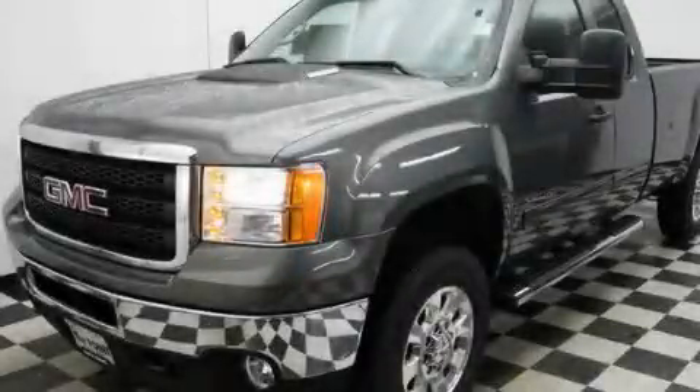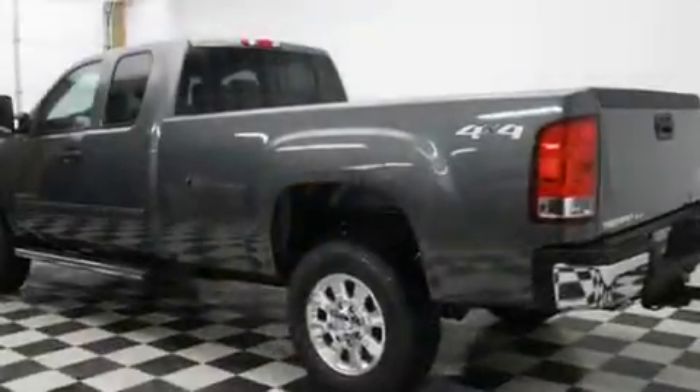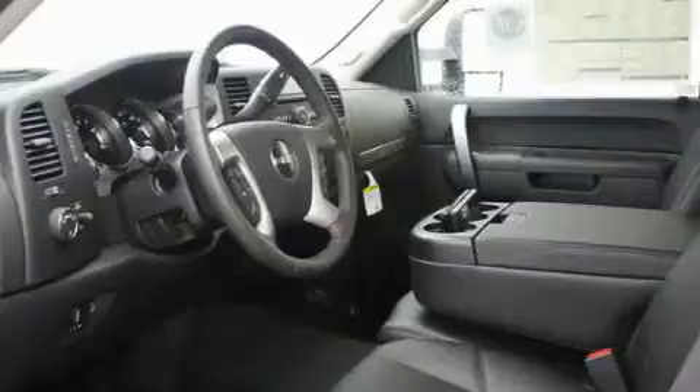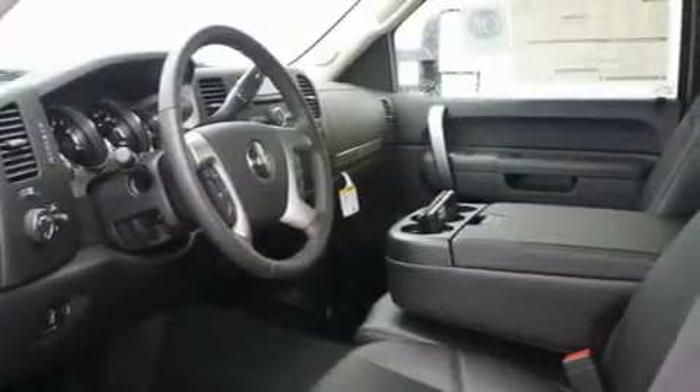This is a brand new 2011 GMC Sierra. It has the power to move what you need and the look too. It has a 6.6 liter 8-cylinder engine, an automatic transmission, and 4-wheel drive.